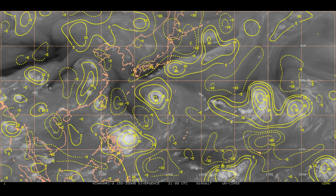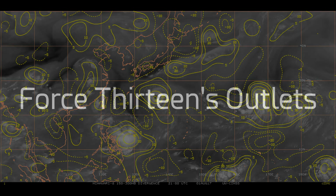The upper level divergence chart. What I personally look at are the high values in knots.